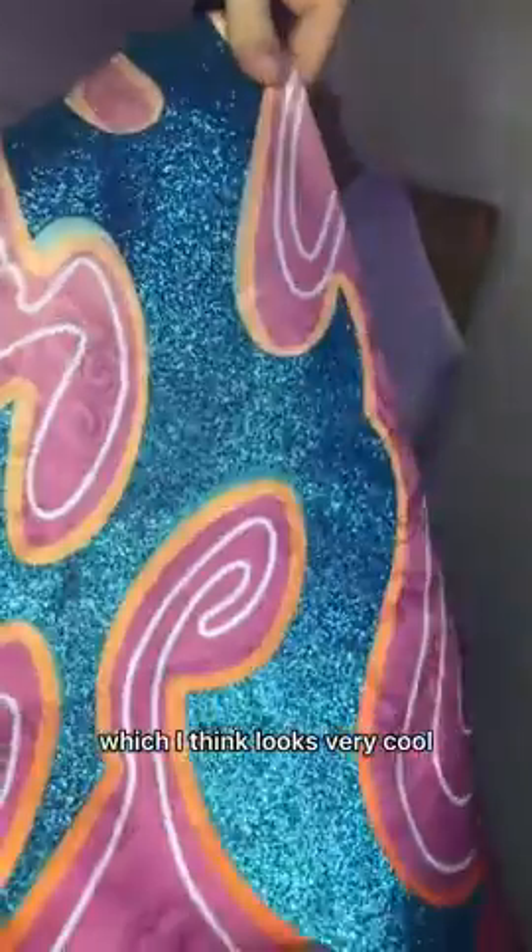Here's the belt thingy. It has a very nice material and the golden elements are attached with pins. The front piece actually has glitter on it, which I think looks very cool.